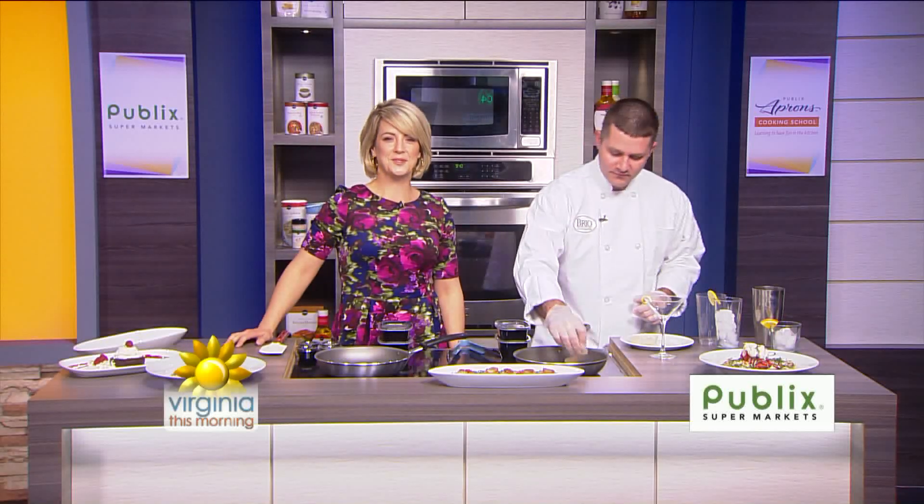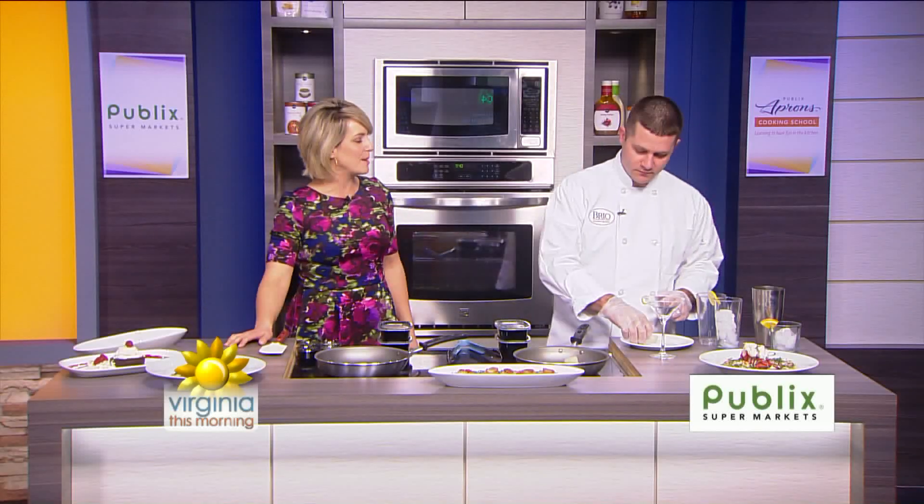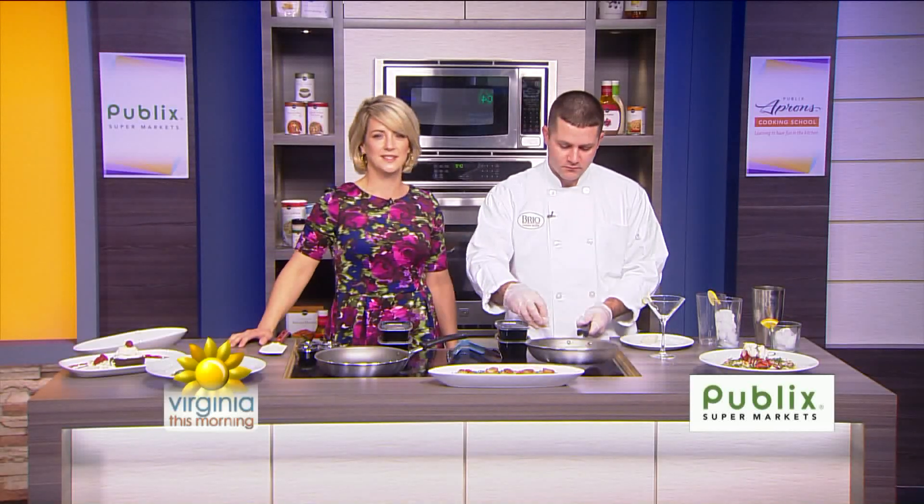Sea scallops and ratatouille vegetables are the stars of this dish. Our next guest is a culinary expert from one of the area's most popular Italian-inspired restaurants. John Kimpler is here. He's going to make a flavorful sea scallop risotto with ratatouille. I didn't know about that — that's a surprise. How are you today? I'm good.